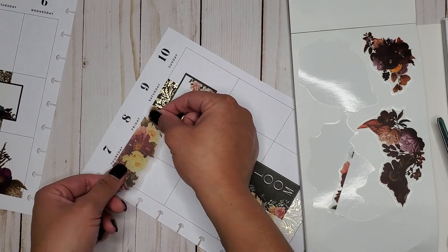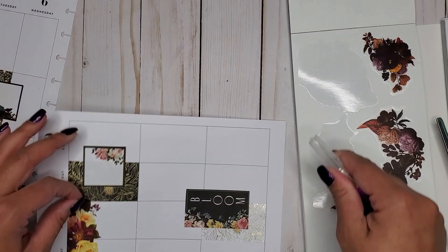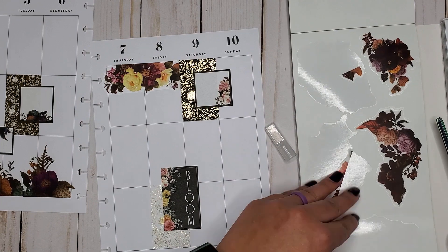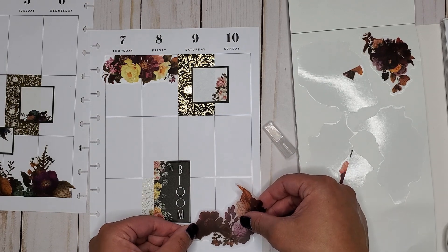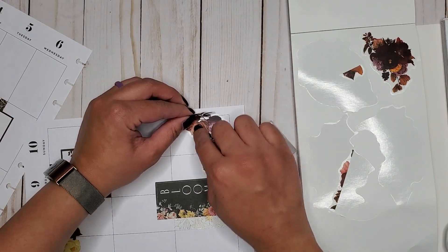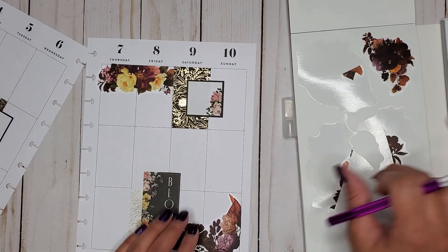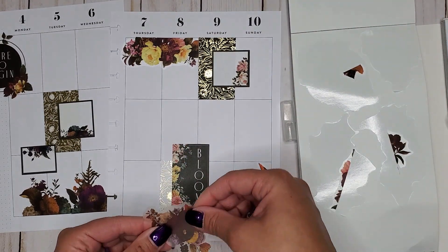I'm going to trim a little bit off the side and use my exacto knife to trim it. Then I'll take this other big floral and figure out how to put it in the corner to make it more of a corner piece. I'll lay part of it down and use my exacto knife to trim the rest off — trying my best to keep a straight line. There we go, that makes a nice corner piece.